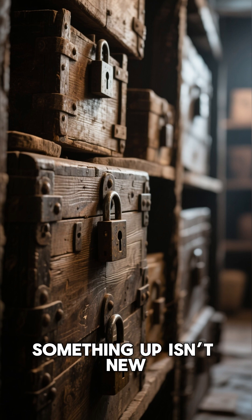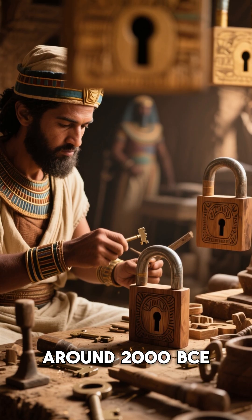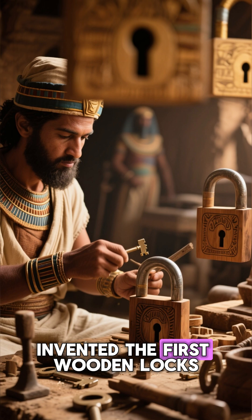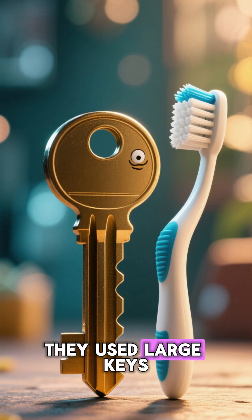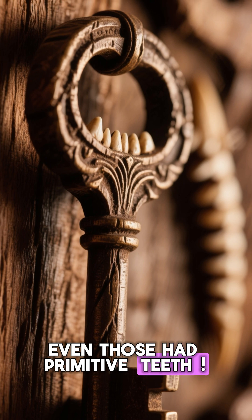The idea of locking something up isn't new. Ancient Egyptians, around 2,000 BCE, invented the first wooden locks. They used large keys shaped like toothbrushes — and yes, even those had primitive teeth.